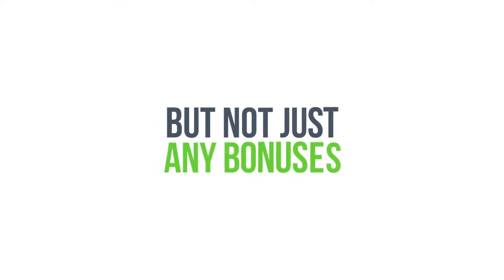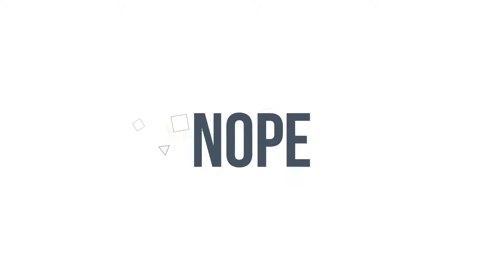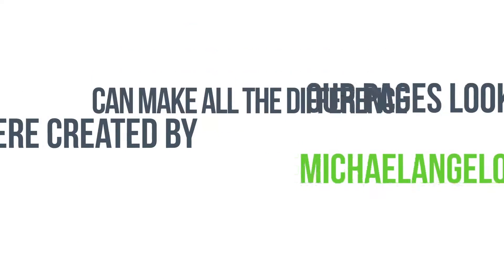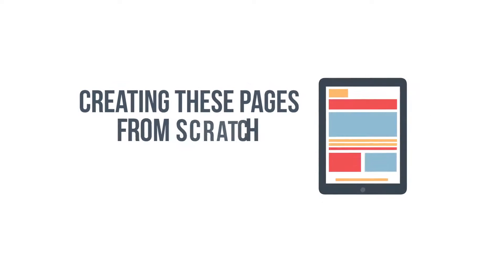But not just any bonuses. Not the kind you see slapped up on the page from your latest PLR rehashed site. Nope. Our pages look like they were created by Michelangelo himself. And these pages can make all the difference in pushing your traffic away, or sucking them into your promotions like a magnet on steroids. But creating these pages from scratch is the hard part — that is, until now.